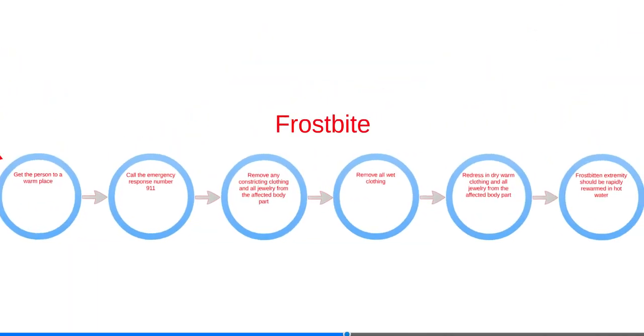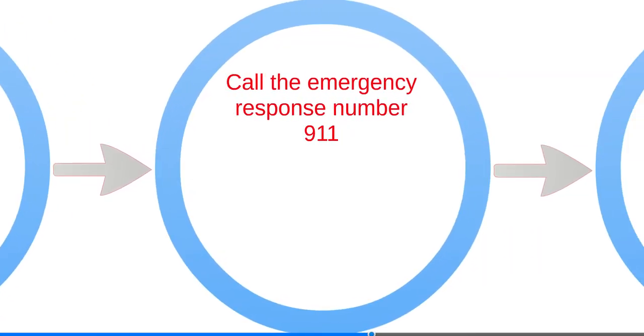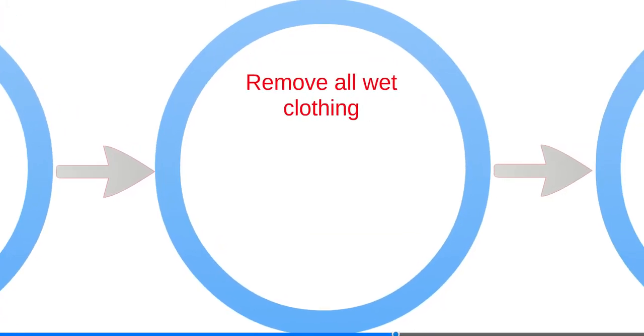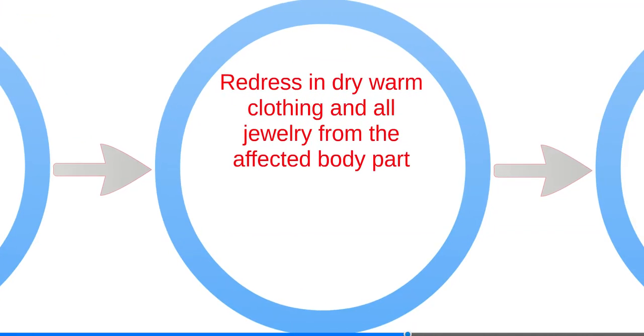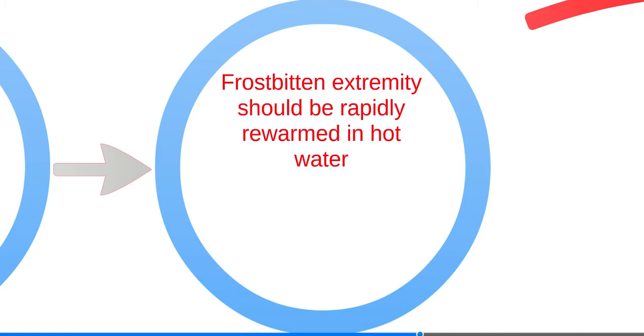Exposure to the cold can result in frostbite, and is most common in extremities such as fingers, ears, nose, and toes. Windchill increases the risk of frostbite. In severe cases, ice crystals form in tissues and destroy cells, causing permanent damage. The skin will appear waxy and white or yellow-gray, the area will be cold and numb, and the tissue will be firm and will not move or compress easily when squeezed. To provide first aid: get the person to a warm place, call 911 immediately, remove constricting clothing and all jewelry from the affected body part, remove all wet clothing, redress in dry warm clothing and cover with a heavy blanket. The frostbitten extremities should be rapidly re-warmed in hot water that is about 104 degrees Fahrenheit.